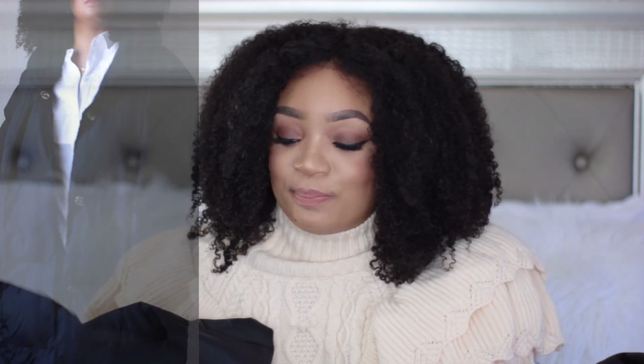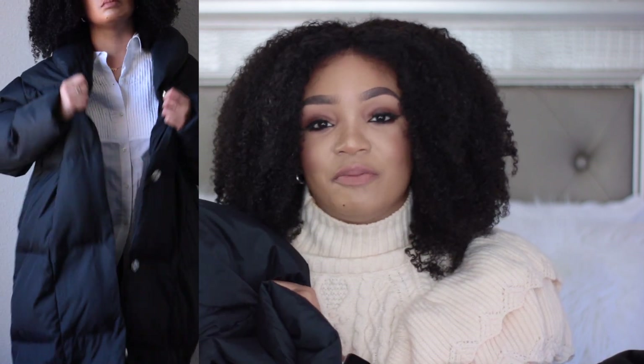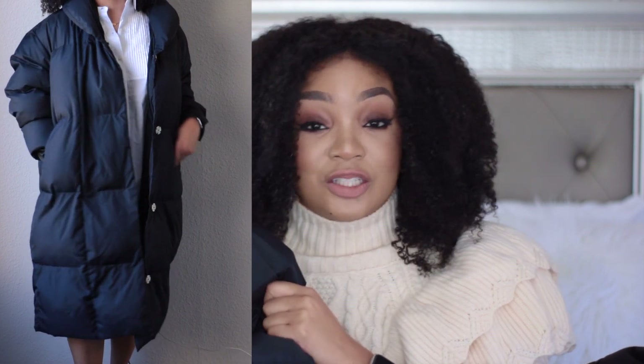My next piece is this puff coat, which I absolutely love — especially if I'm feeling like grunge or urban. I'd throw a hat on, some jeans, some combat boots, and call it a day. I wore it with some basic pieces and the coat definitely amplified the look, so I really like this one.